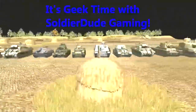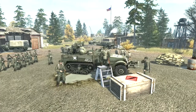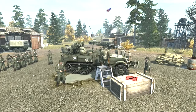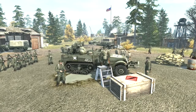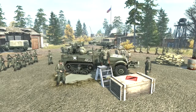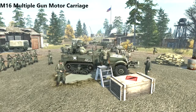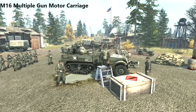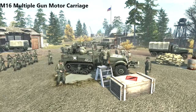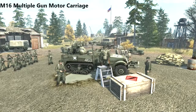It's Geek Time with Soldier Dude Gaming. Hello there, my fellow comrades, it's Soldier Dude Gaming here, and welcome back to yet another Geek Time episode. This time we're going to be talking about one of the most unique and most American AA vehicles I've seen throughout World War Two. I also have a new microphone, so with that out of the way, let's start talking about what the M16 is and how it came to be in the U.S. military.